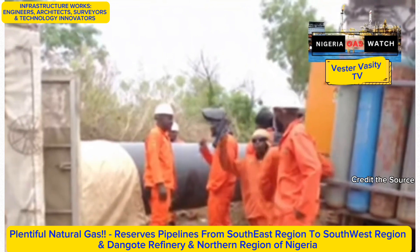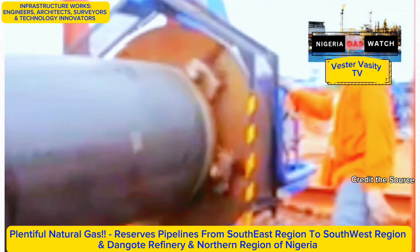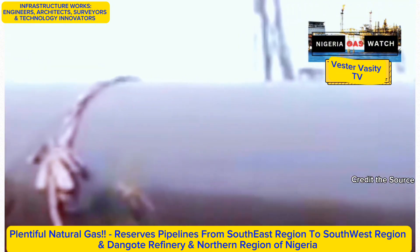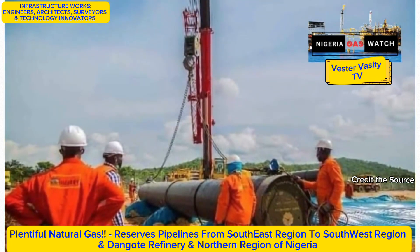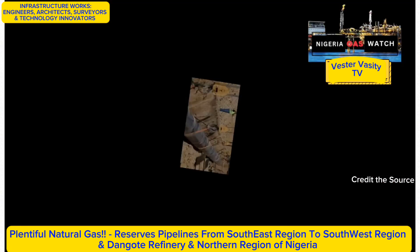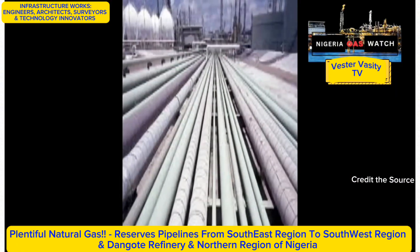The project will be completed by the end of the year. Looking ahead, the completion of the OB-3 gas pipeline project holds immense promise. It is not just about transporting gas — it's about transforming Nigeria's energy landscape, enhancing the economy, and making gas accessible to all. This project is a testament to the power of infrastructure in shaping a nation's future, and the OB-3 pipeline serves as a beacon of progress, paving the way for a brighter, more sustainable future.